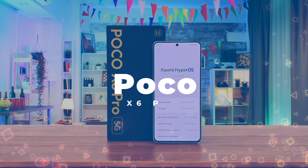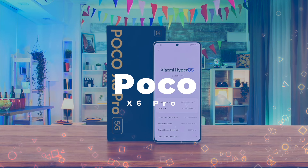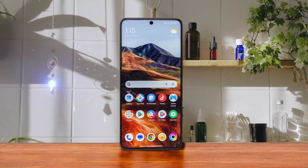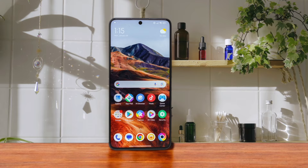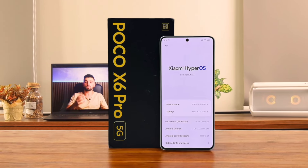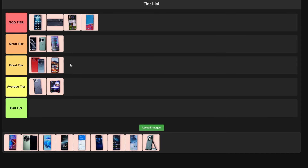Number 10: Poco X6 Pro. Here's a budget-friendly option that doesn't skimp on performance. It's got a snappy processor and a smooth 120Hz display that'll make your games look buttery smooth. The battery life is pretty solid too. It's not the fanciest phone out there, but for the price, it's a great pick for gamers on a budget. I'm sliding this into good tier — it's a solid choice without breaking the bank.